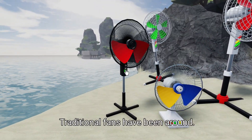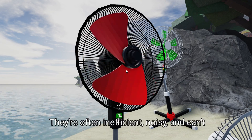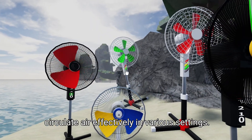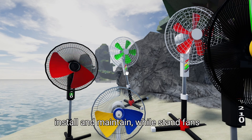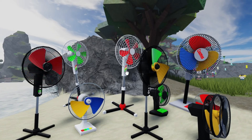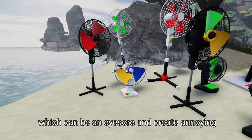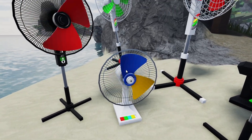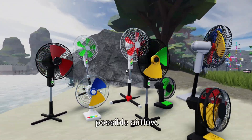Traditional fans have been around for decades, and they've always had their limitations. They're often inefficient, noisy, and can't circulate air effectively in various settings. For instance, ceiling fans can be a hassle to install and maintain, while stand fans can be bulky and take up valuable space. And wall fans can be an eyesore and create annoying vibrations. All of these options are not only annoying but also wasteful, using up precious energy without providing the best possible airflow.